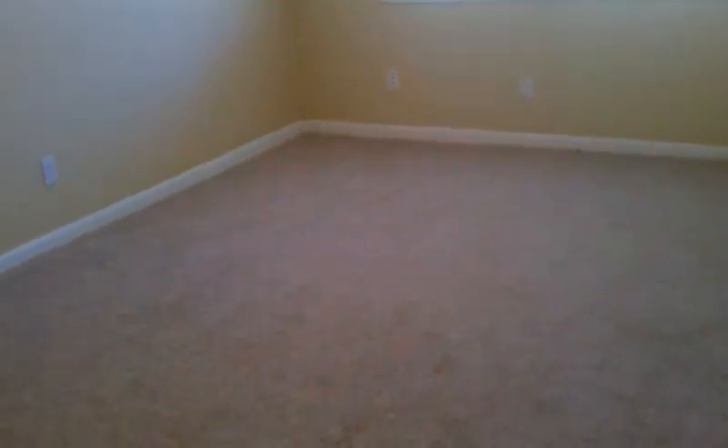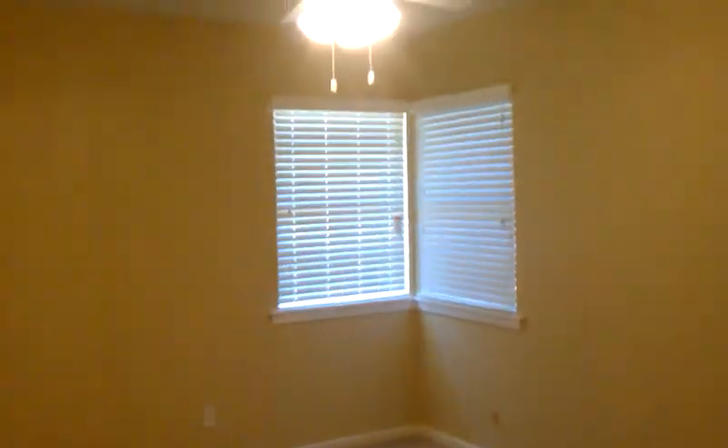There's the third bedroom. Ceiling fans in all rooms, two-inch blinds. This is the second bedroom — new carpet throughout, new texturing, new paint, lots of windows.